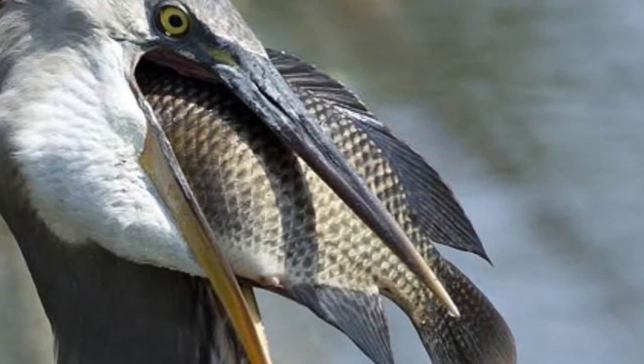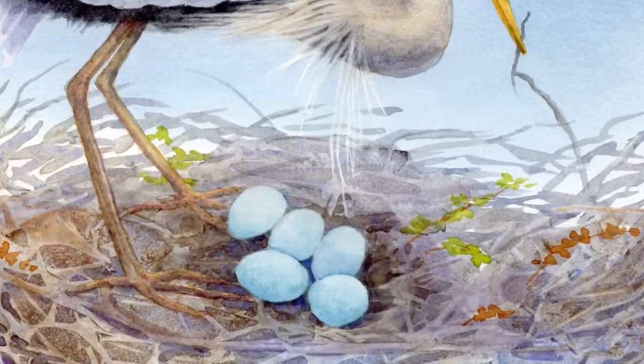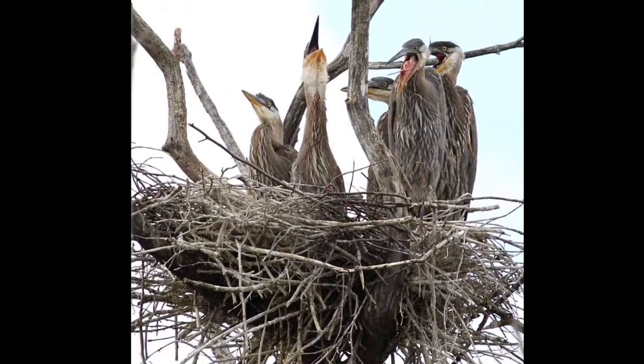Great Blue Herons eat fish and other birds. The Great Blue Heron lives in a nest and makes its nest out of dry fish, moths, and pine eaters. They live in lakes, ponds, rivers, and marshes.